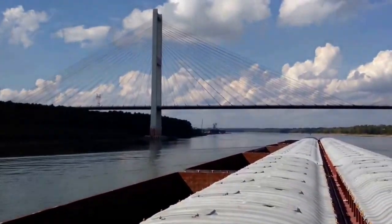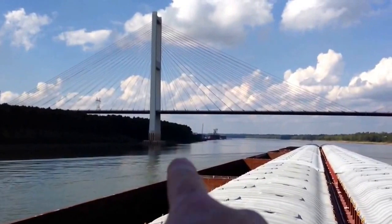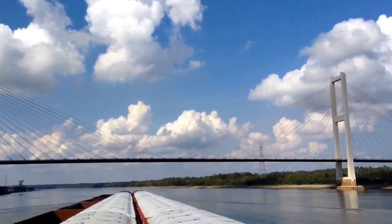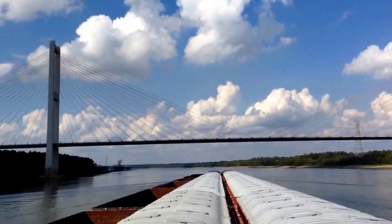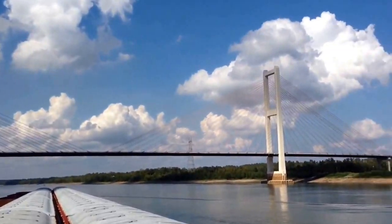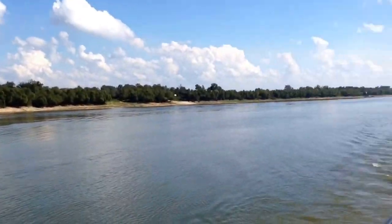Coming through the Audubon Bridge. There's a Cajun Electric right there. That's a cool-looking bridge. The table stays and they're all yellow, painted yellow. It's a pretty bridge. Beautiful day out.